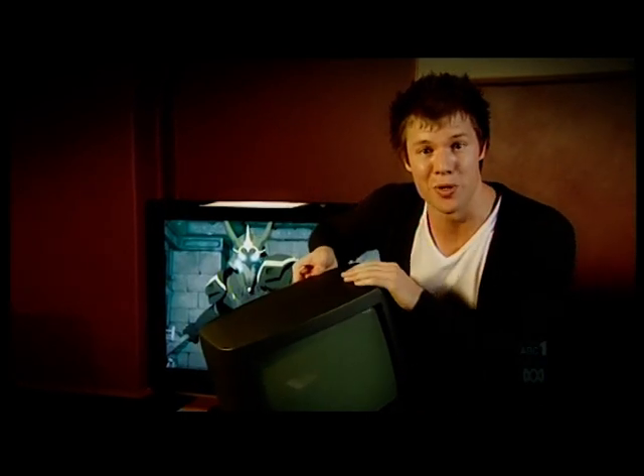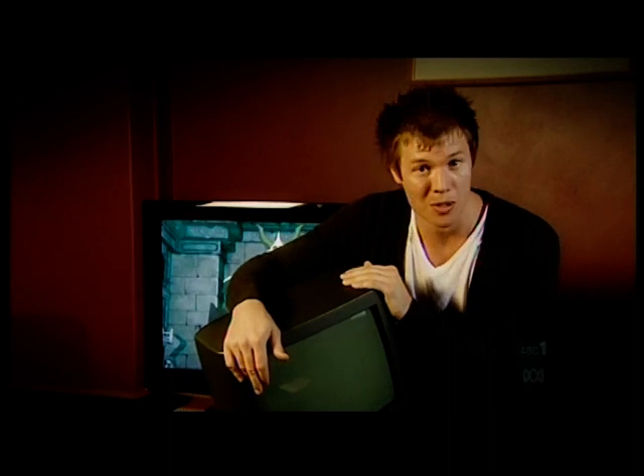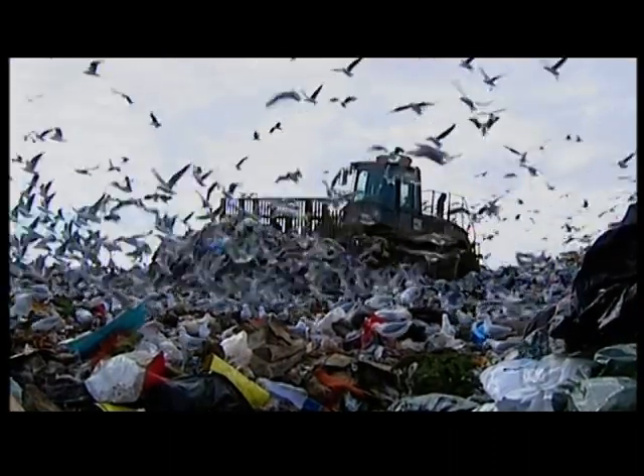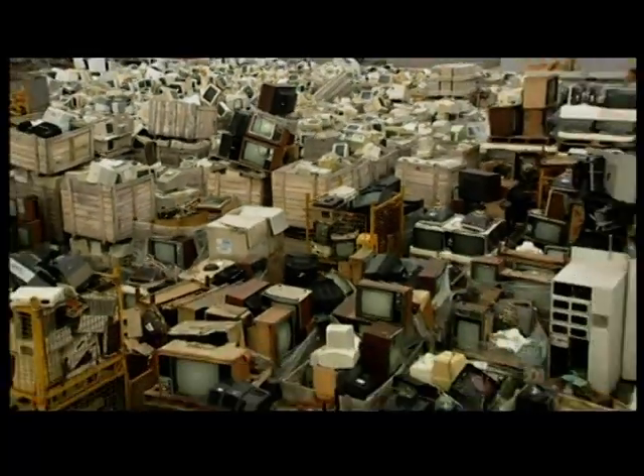These old things are pretty much unwanted. It's estimated around 1.5 million old sets will end up at the dump each year. About the same number of computer monitors are chucked into landfill as well.